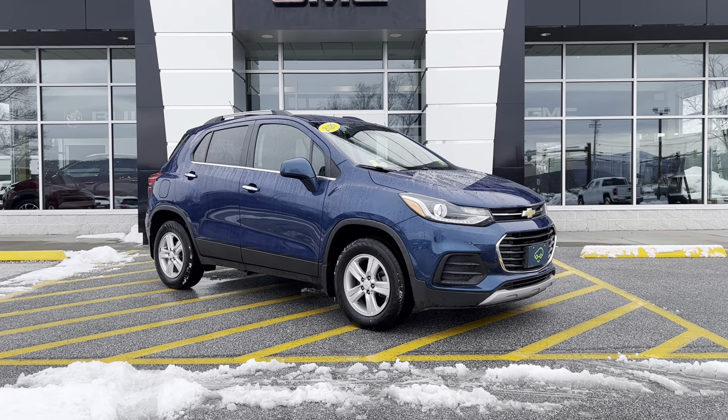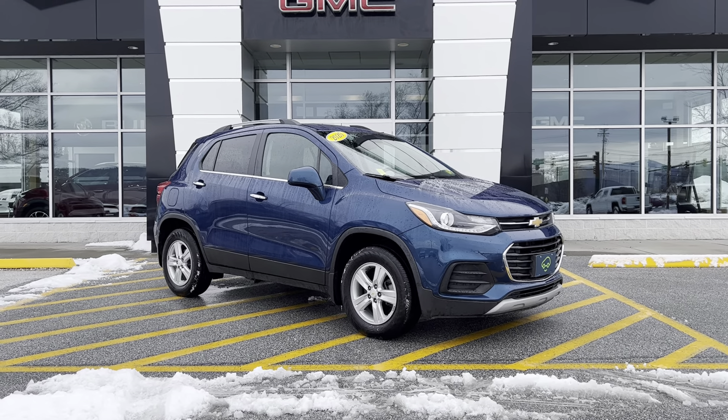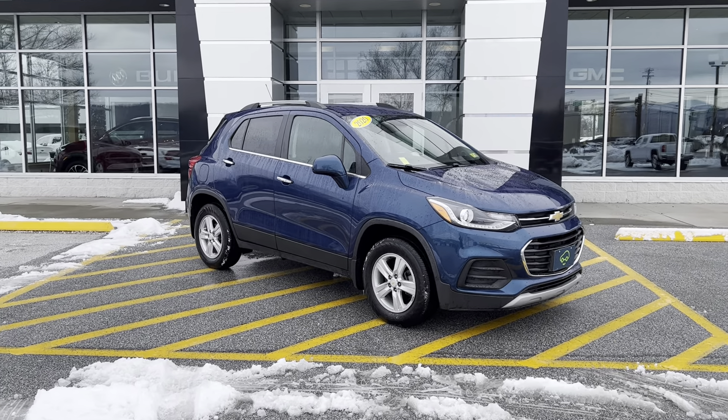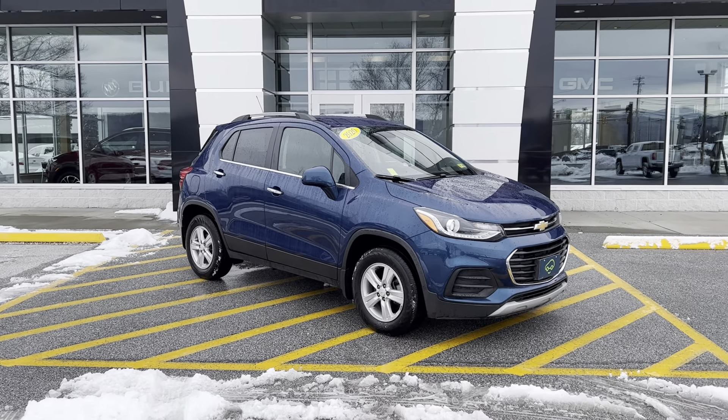Good morning, Dominica. Anthony here at Alderman Chevrolet Buick GMC, Vermont's favorite car dealership. I want to thank you for inquiring on this 2020 Chevrolet Trax LT.